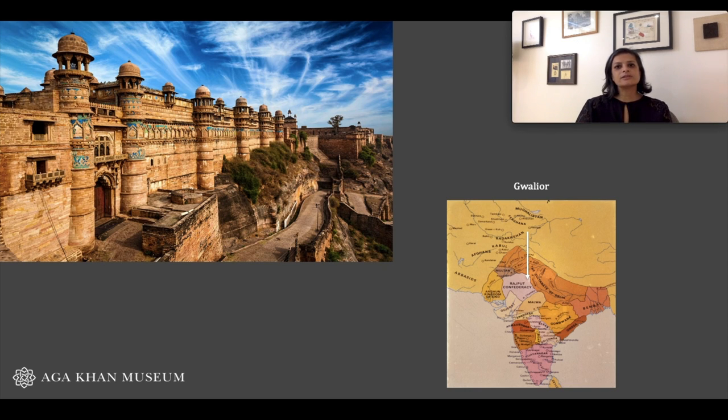The calligrapher and illuminators of the Gwalior Quran might well have been long-term residents there, or one theory is that they had recently escaped from Delhi, which in September 1398 had been brutally sacked by the conqueror Timur. This idea has come about because we don't know a whole lot about other manuscripts being produced in Gwalior at this time.